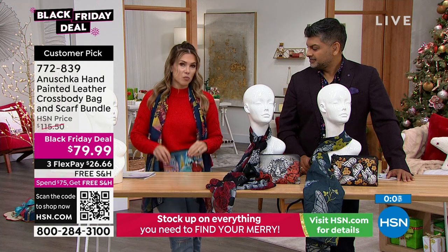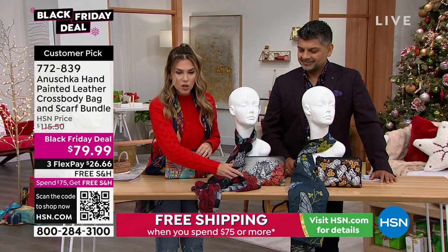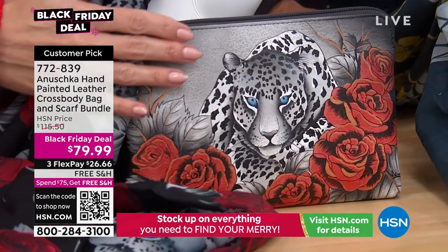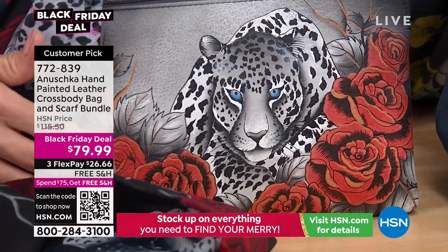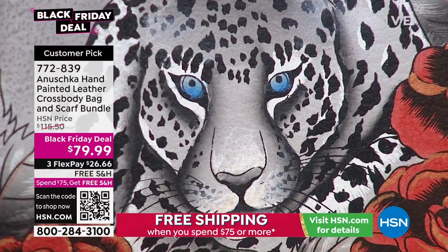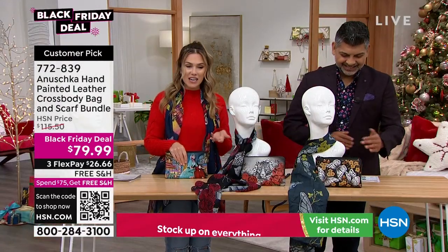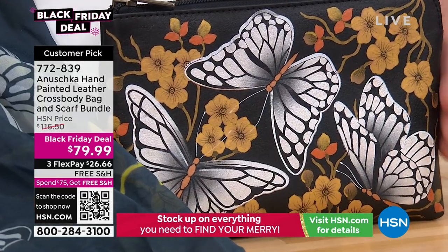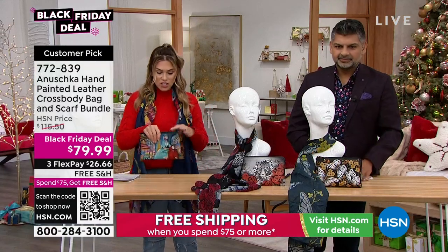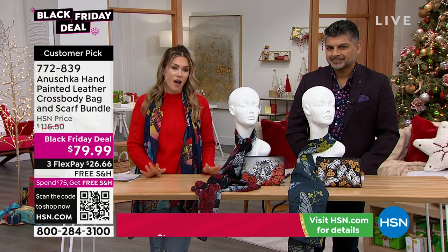You've now unlocked free shipping and handling for everything you buy today. If you want the Leopard in Love — that gorgeous creature with the blue eyes, strong and mysterious — we also have the Butterfly Dusk, with the golds and whites and black. These are all top grain leather, all adjustable crossbodies, and every single one has been hand-painted. These are one of a kind.